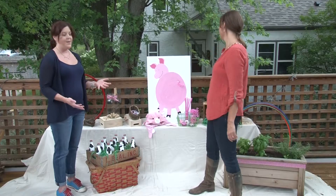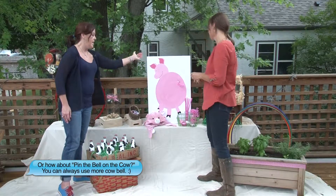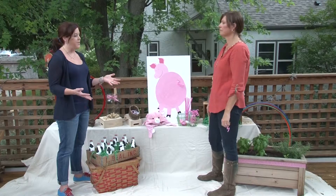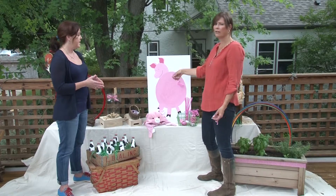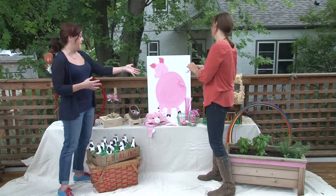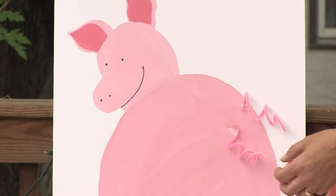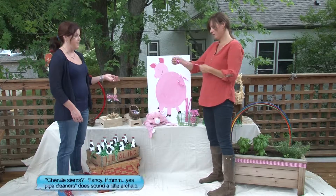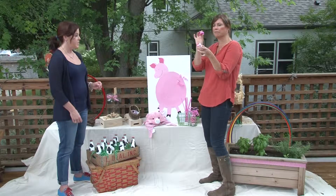Of course, it wouldn't be a farm party without pin the tail on the pig. Just bought a piece of foam core and drew a pig on it — a couple of circles and it doesn't need to be perfect. That's the important thing when you're hosting a kid's party: it's the idea and making it fun for everybody. You could have your kids color it with a pink crayon. You blindfold kiddos and have them go up to pin the tail on the pig — those are simply pink pipe cleaners curled around your finger or pencil.